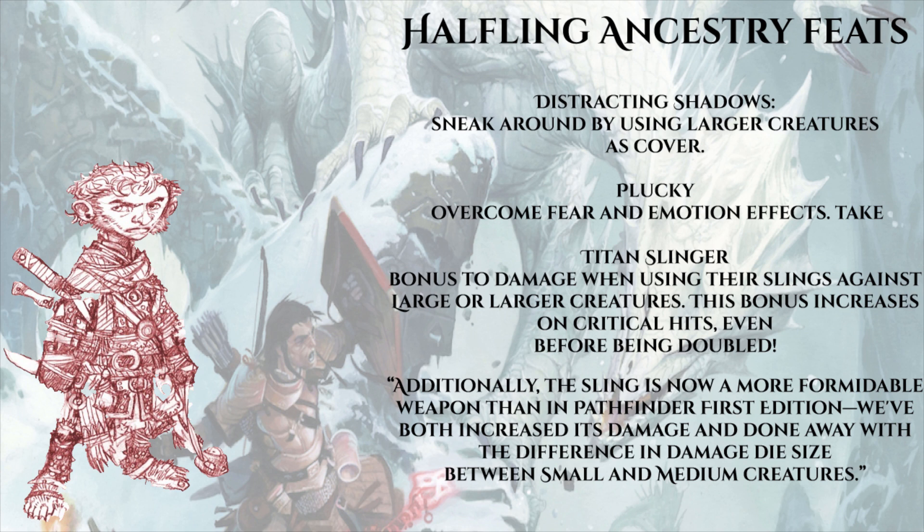Halflings can also pick up an ancestry feat called Plucky, which helps them overcome fear and other detriments to their emotions - mind-affecting effects and emotion effects we imagine. There's also the ancestry feat Titan Slinger, which gives a bonus to damage when using slings against large or larger creatures. This bonus increases on critical hits even before it's doubled. Paizo notes: 'The sling is now a more formidable weapon than in Pathfinder first edition - we've increased its damage and done away with the size difference between small and medium creatures.'